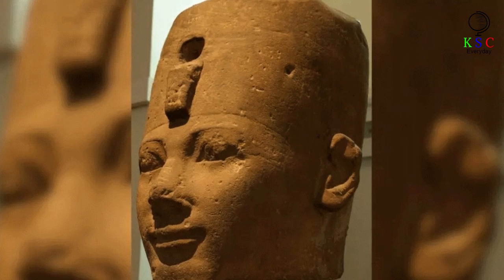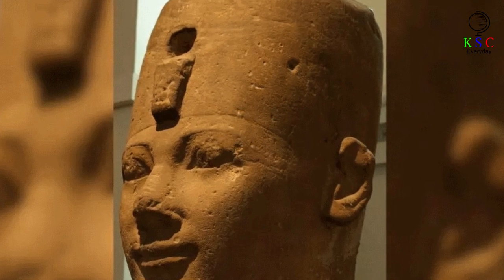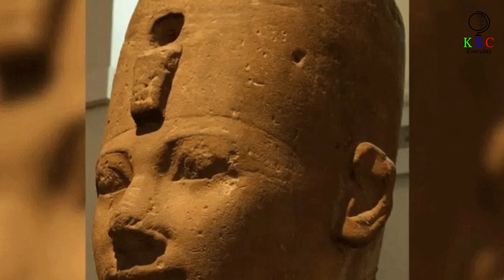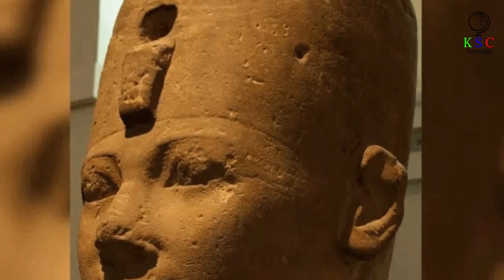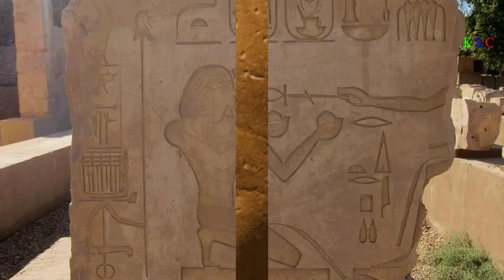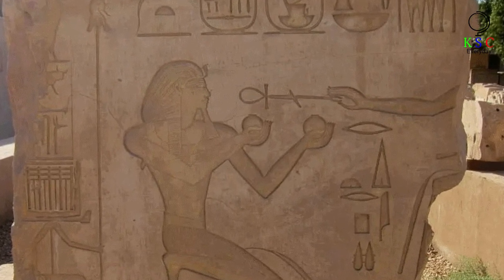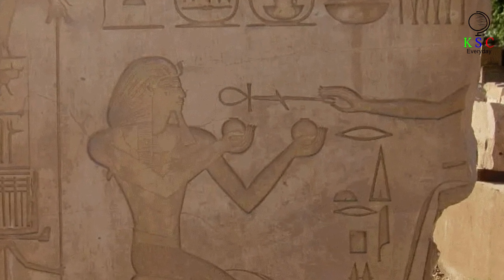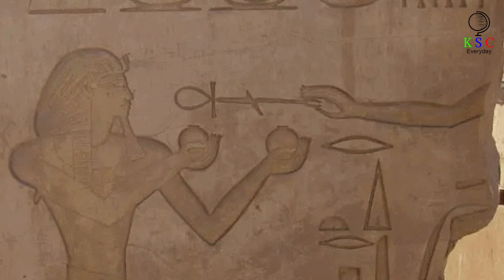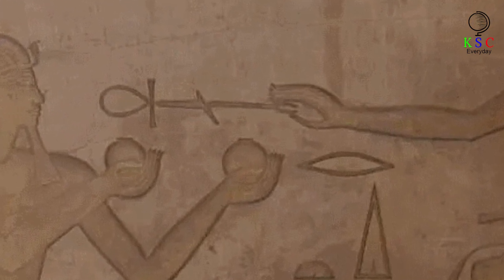Hatshepsut was the eldest daughter of Pharaoh Thutmose I. At about age 12, she wed her half-brother Thutmose II, who shared her father but had a different mother, Mutnafret. Thutmose II took the throne when his father died around 1492 BC. In 1479 BC, some 13 years later, he died and was succeeded by his infant son Thutmose III — not a child of Hatshepsut, but of a woman from the pharaoh's harem named Isis. Too young to rule, Hatshepsut took on the role of regent.